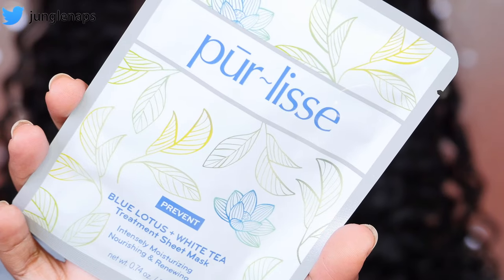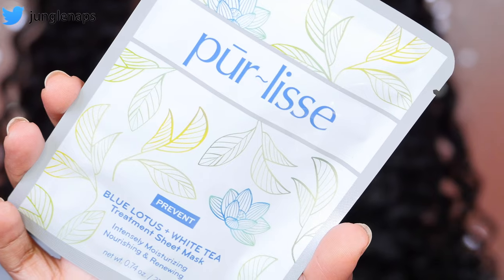The last mask is from Purelis — it's their Blue Lotus and White Tea Treatment Mask from their Prevent line. It comes in a little container like this. It's supposed to give your face intense moisture; it also has white mulberry, which brightens the face, and anise, which is supposed to help firm your skin and give it a healthy complexion. It's a really nice all-in-one mask. I love sheet masks because they're so convenient — I can travel with them without worrying about containers leaking, and there's something really soothing about them.